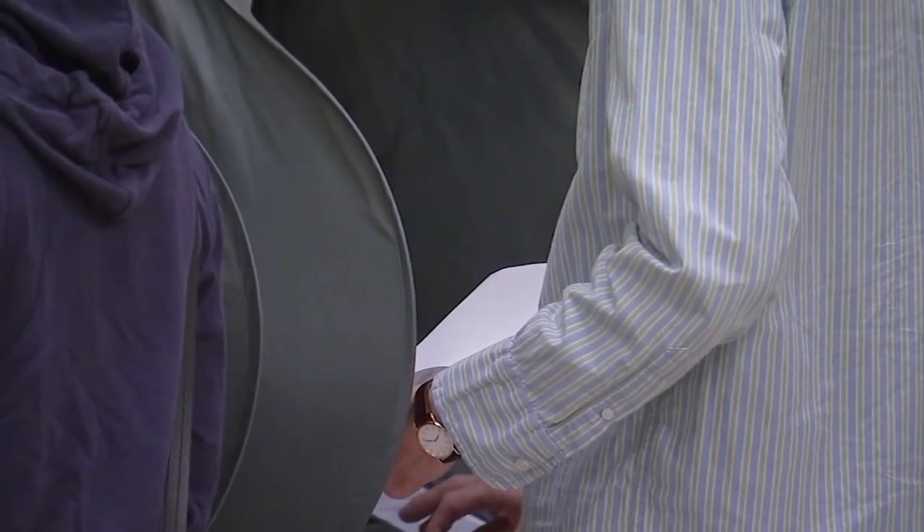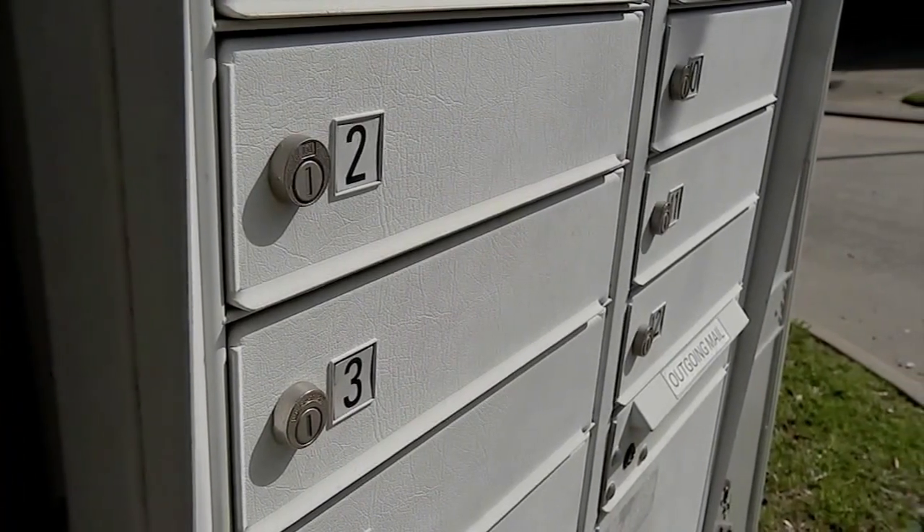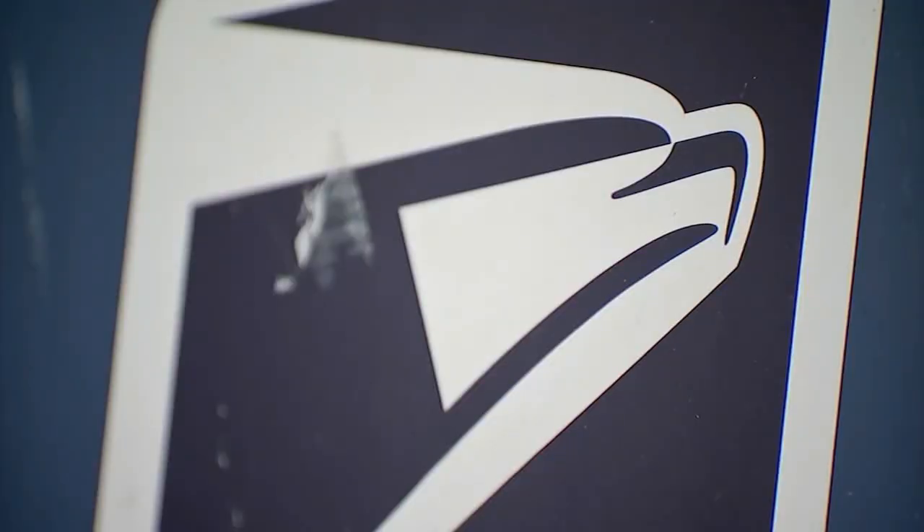March's primary election is coming up quickly. But since the beginning of 2022, one in three new mail-in ballot applications in Harris County have been rejected.